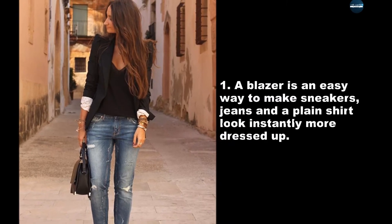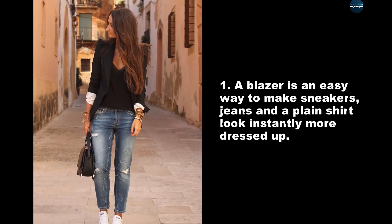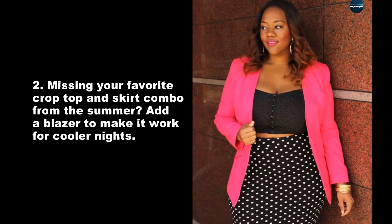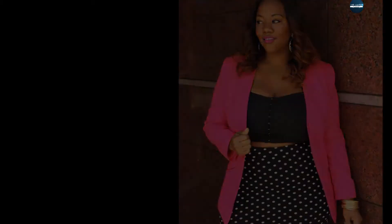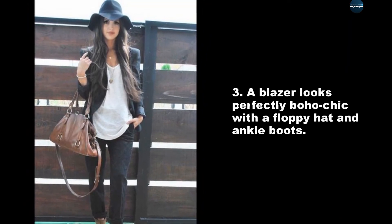A blazer is an easy way to make sneakers, jeans, and a plain shirt look instantly more dressed up. Missing your favorite crop top and skirt combo from the summer? Add a blazer to make it work for cooler nights. A blazer looks perfectly boho chic with a floppy hat and ankle boots.